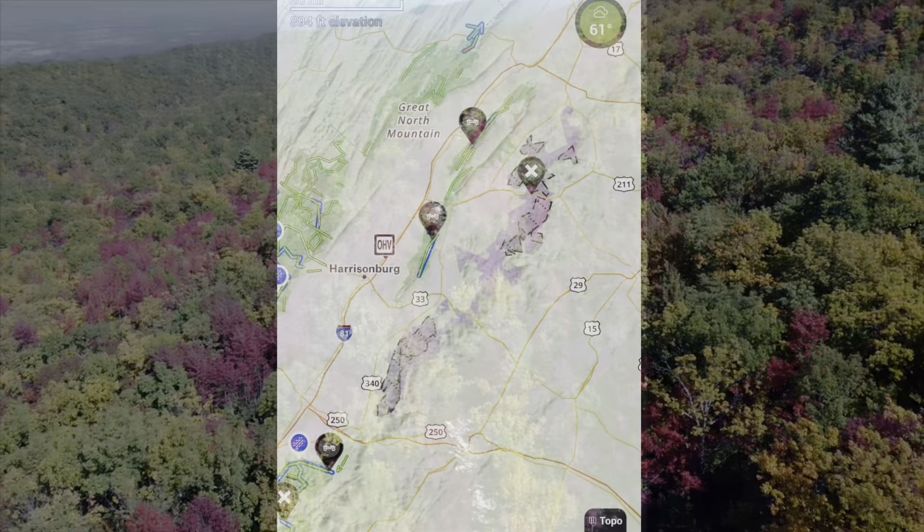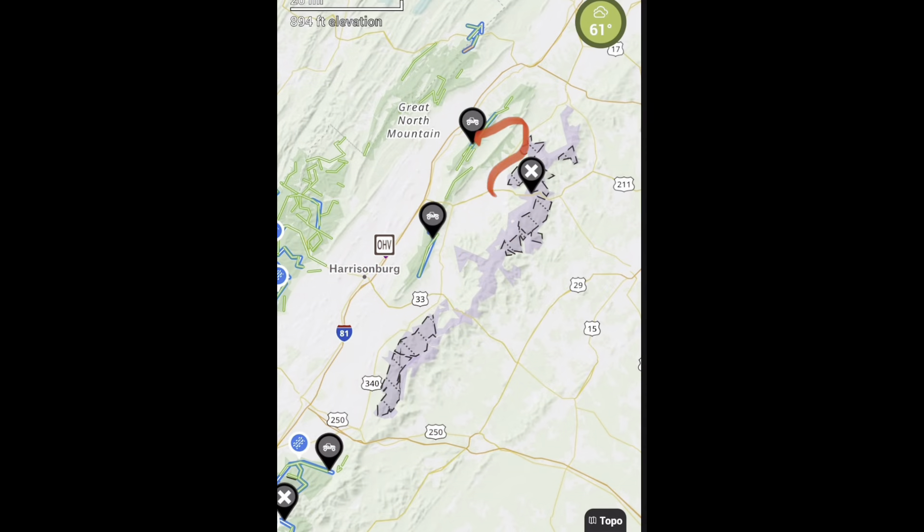After finishing Peters Mill Run, we drove through a small portion of Shenandoah National Park before making our way to Coal Road to set up camp for the night.